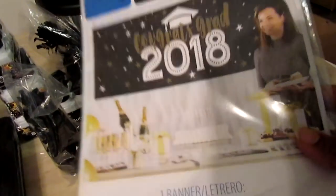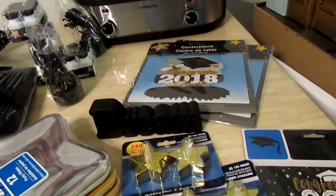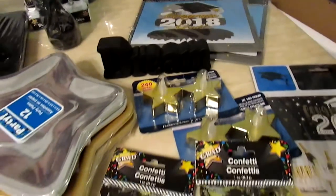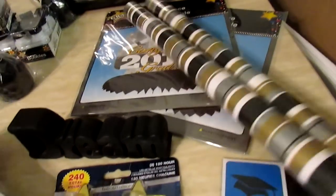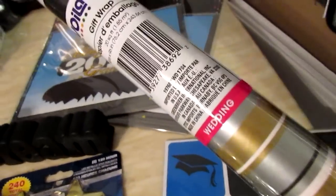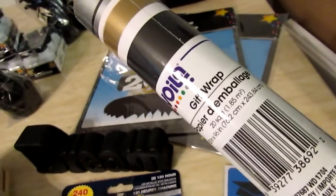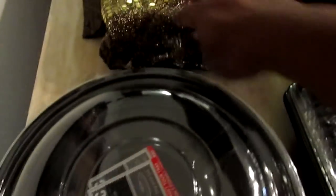I have two or three DIYs to show in a separate video. Lastly, I picked up wrapping paper from Dollar Tree — it's actually new wedding paper, but the colors are perfect for the graduation black and gold theme, so I grabbed it.